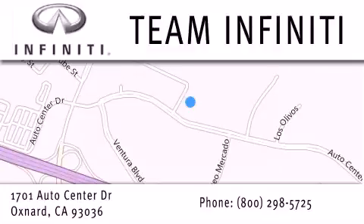including certified pre-owned Infiniti models. Visit us at 1701 Auto Center Drive in Oxnard and online at teaminfiniti.com.